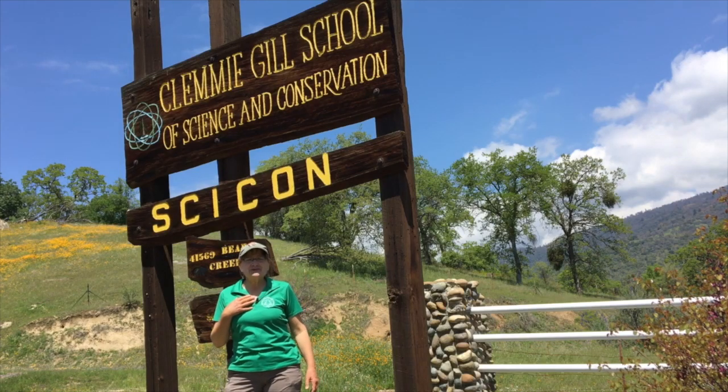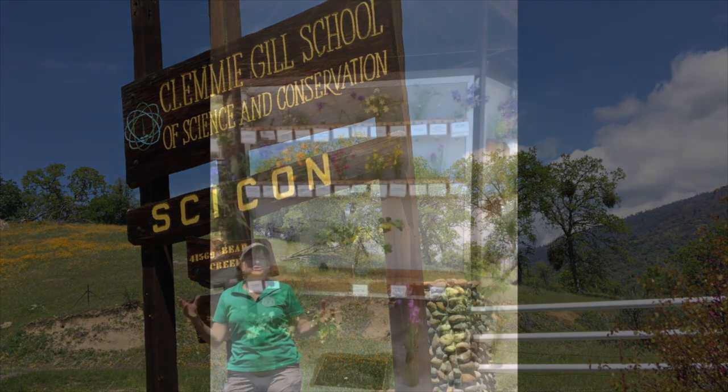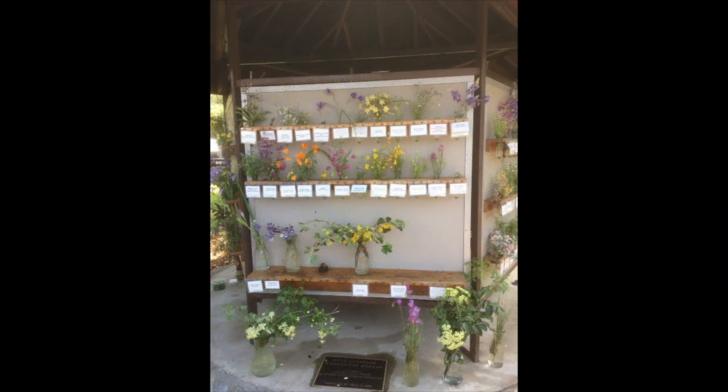Hi, my name is Nancy Bruce and I'm the creator of the wildflower exhibit for the Saikon barbecue each year.